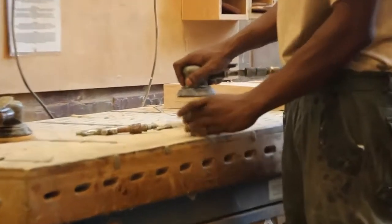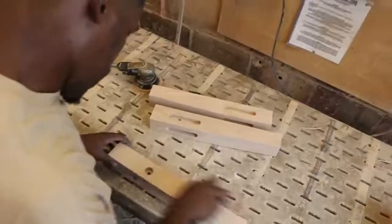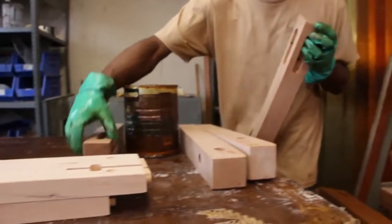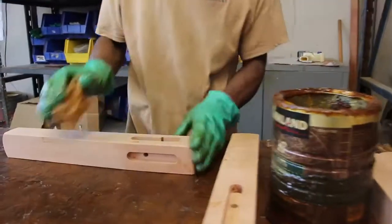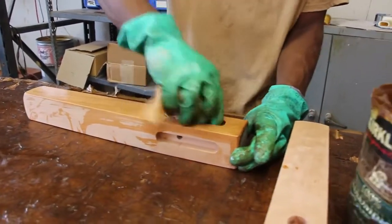Careful sanding and finishing of the prized hardwood produces a bed that will last for generations. We finish our platform beds using plant oils and wax, never any toxic lacquers whose application is harmful to our environment and health.